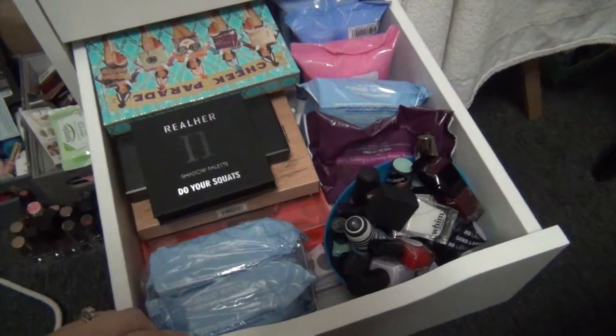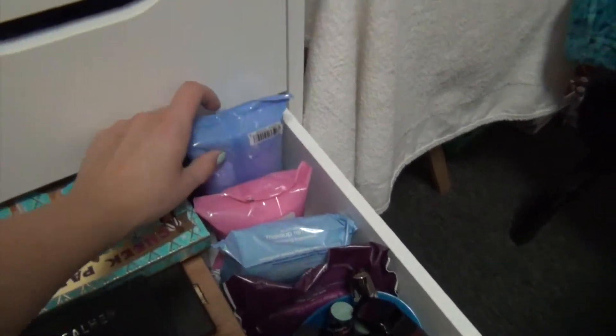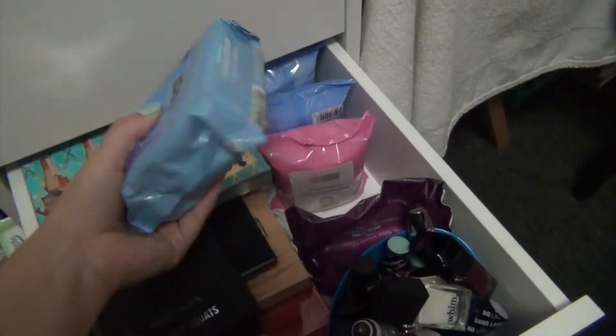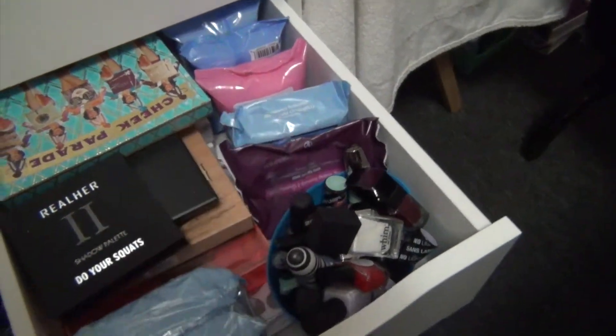So that was the first big drawer. The second big drawer is a whole bunch of makeup removing wipes. All these ones are from the dollar store actually, and then I have backups of my favorite Neutrogena one. This one's almost done, and this one I just use for taking off swatches.